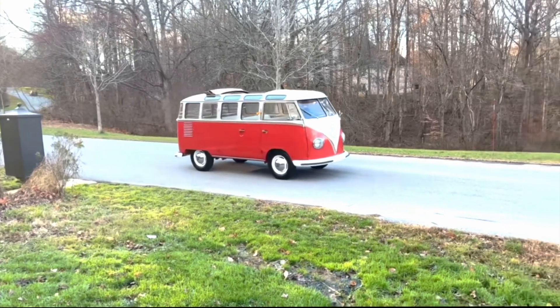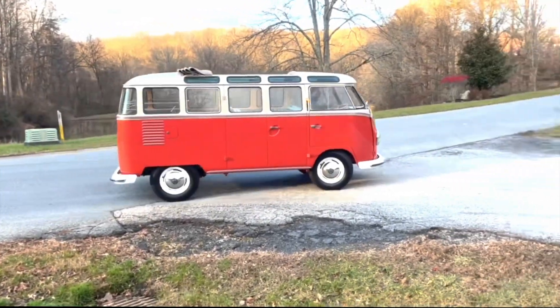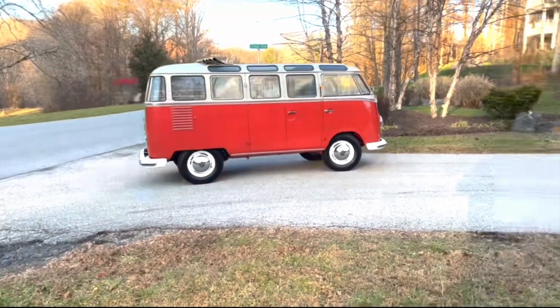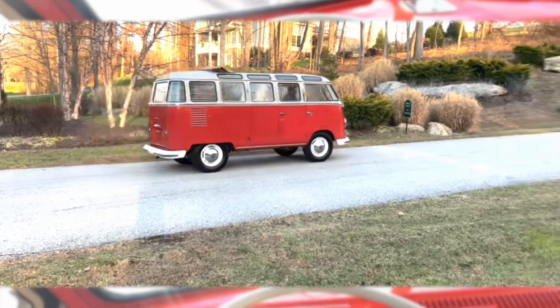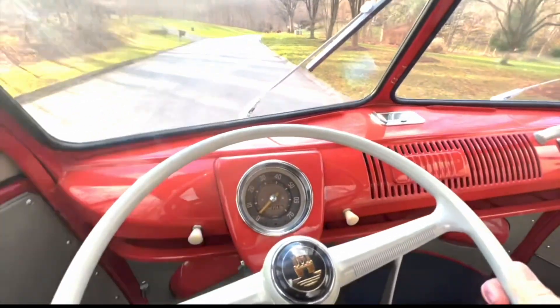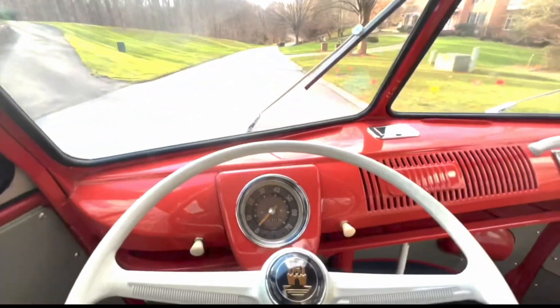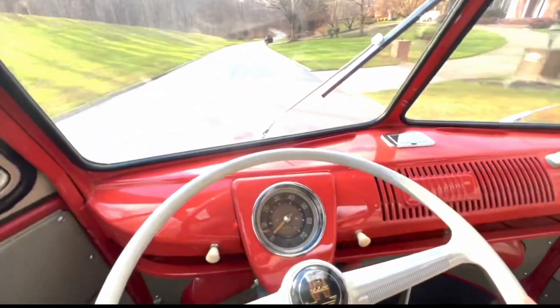While driving a Samba bus today may require some adjustments, it offers a unique and rewarding experience. The lack of power steering and modern amenities like air conditioning may pose challenges, but the simplicity of the mechanics allows for smoother maneuverability, providing a level of control and responsiveness not commonly found in a 63-year-old classic.